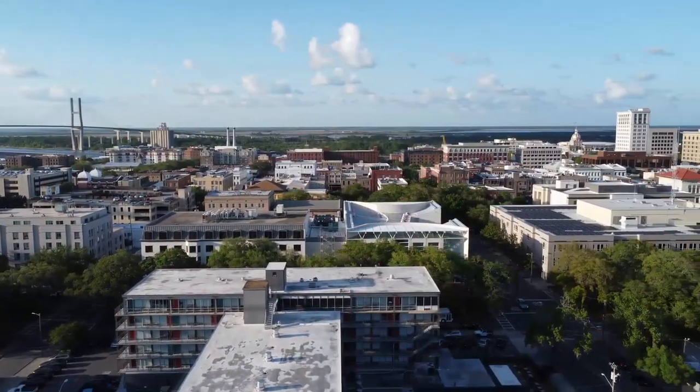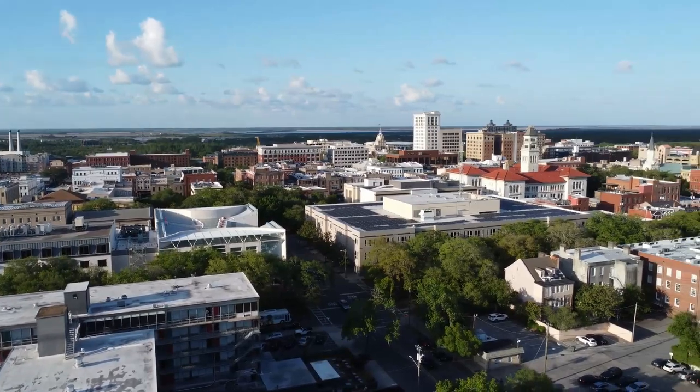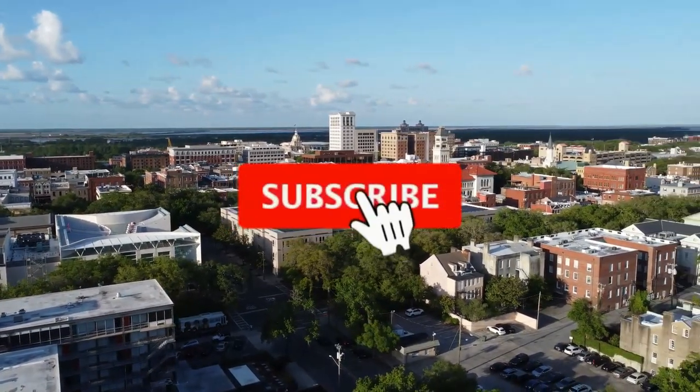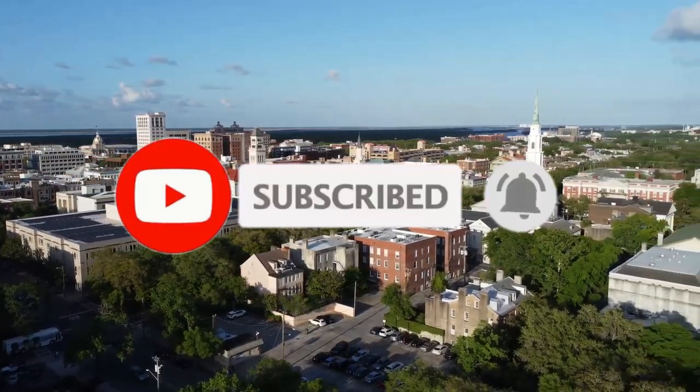So that sums up my top 17 things to do in Savannah. I hope you enjoyed. If you did, please leave a like on the video. And if you're new to the channel, hit that subscribe button. Until next time, have a great day.